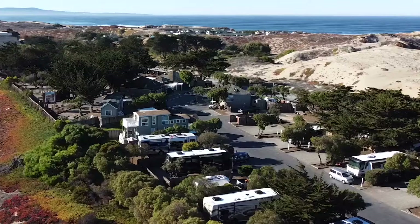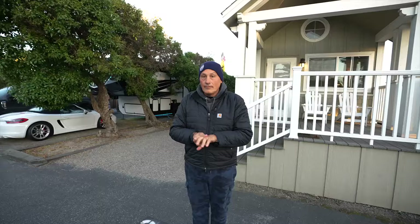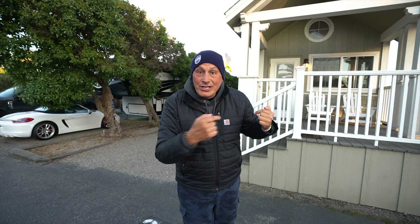They call these things cottages, but I'm telling you right now, this is a house. This thing is huge. And when I get done showing you this cottage, I'm showing you the inside of what those tents look like. I've never done that before. They are insanely beautiful.